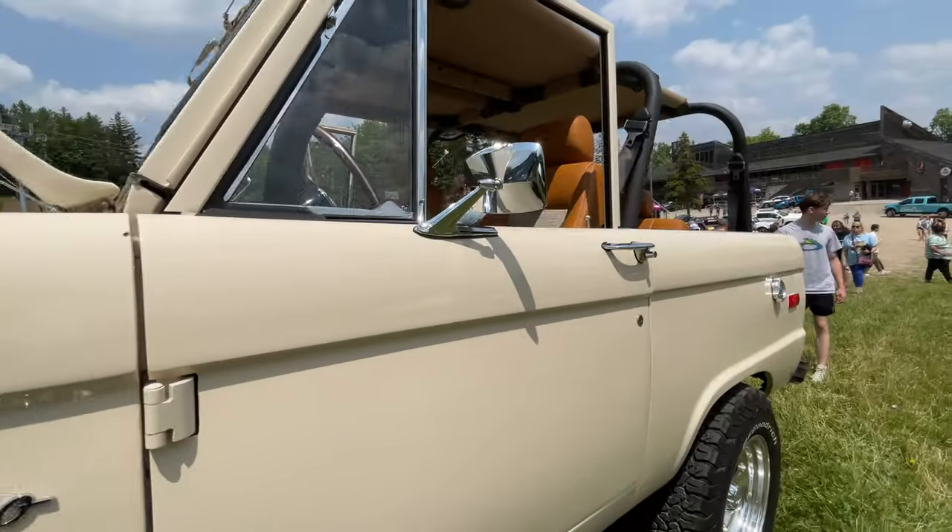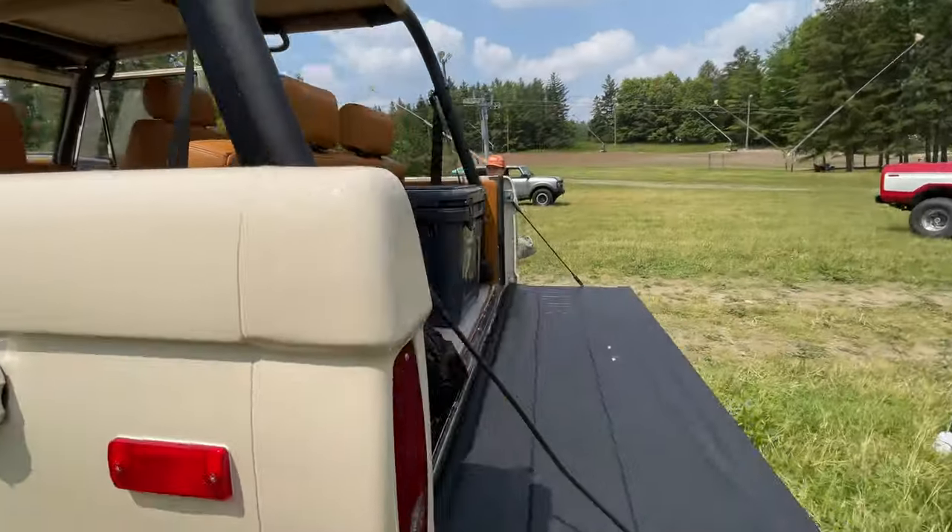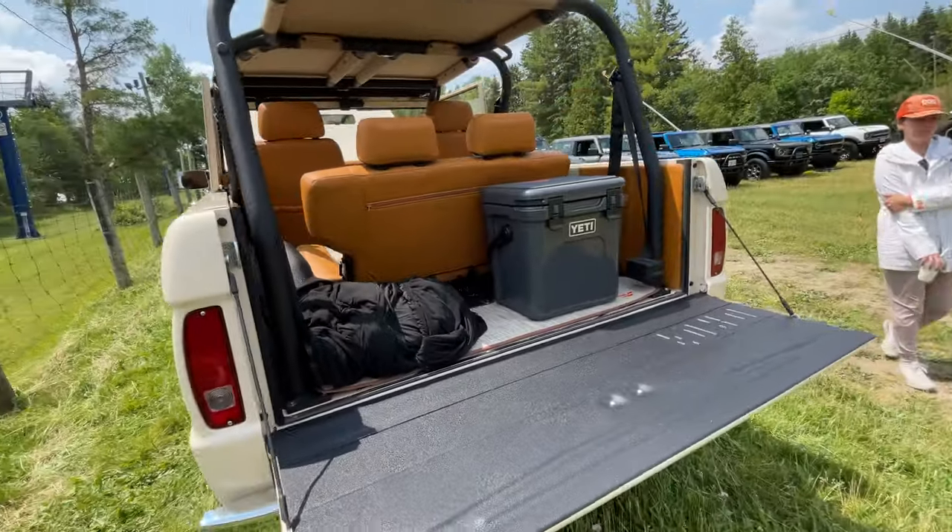It's crazy how valuable these things are getting now. This one is decked out with a Yeti fridge.